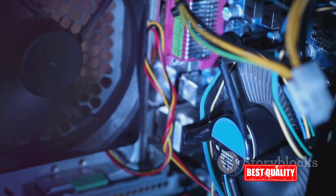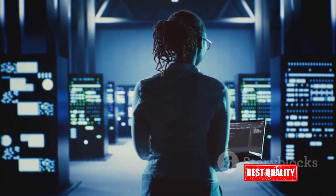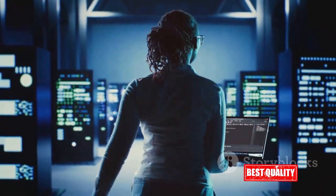You may not realize it, but keeping your drivers up to date is crucial for your computer to perform smoothly. It's the secret sauce that keeps your system running like a well-oiled machine. But worry not, because there's a solution to these problems.